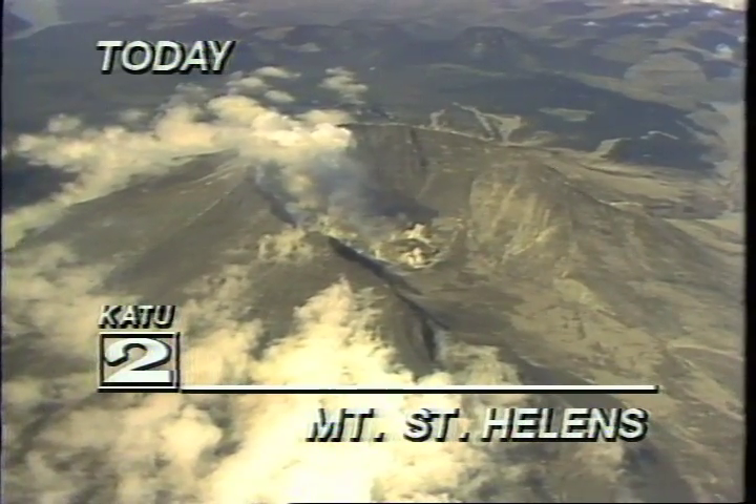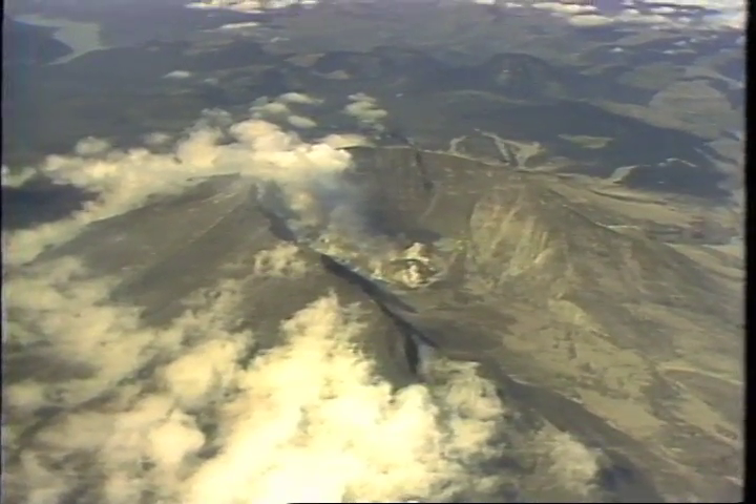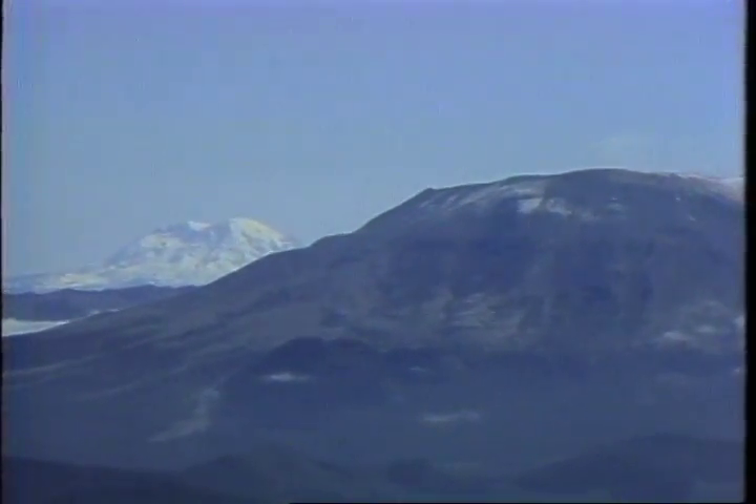The morning clouds give way to bright sunlight, and the mountain reveals its latest form. This is the kind of day we've all been waiting for — clear for more than 100 miles, north to Mount Rainier, south to Mount Hood, and even Mount Jefferson in the Oregon Cascades.